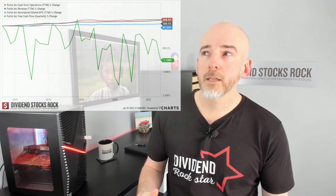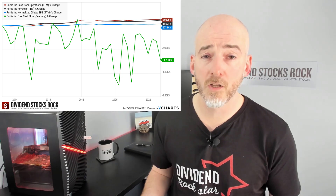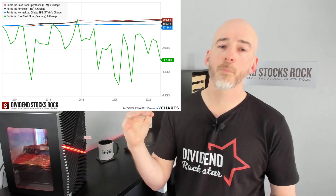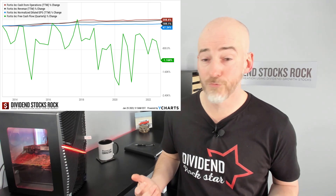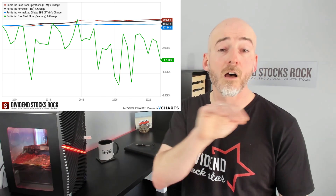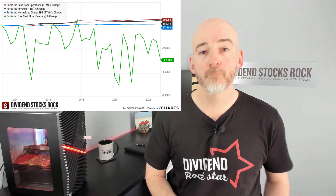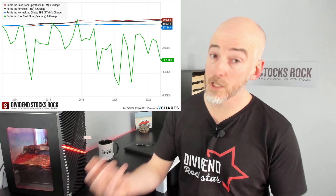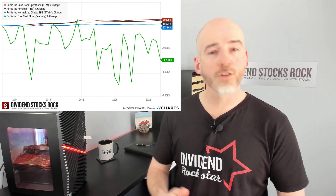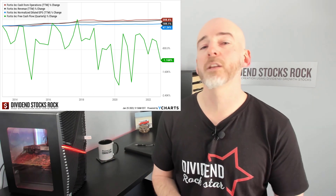Many investors prefer to look at free cash flow — the name says it all, it's all the cash completely free in your bank account. But looking at Fortis's free cash flow alongside revenue, earnings, and cash from operations, you can see that free cash flow goes up and down constantly, making it very hard to analyze. This is the core problem: one quarter a company has lots of free cash flow, the next they invest massively with huge capex and go into negative territory. Those fluctuations make clear analysis extremely difficult.